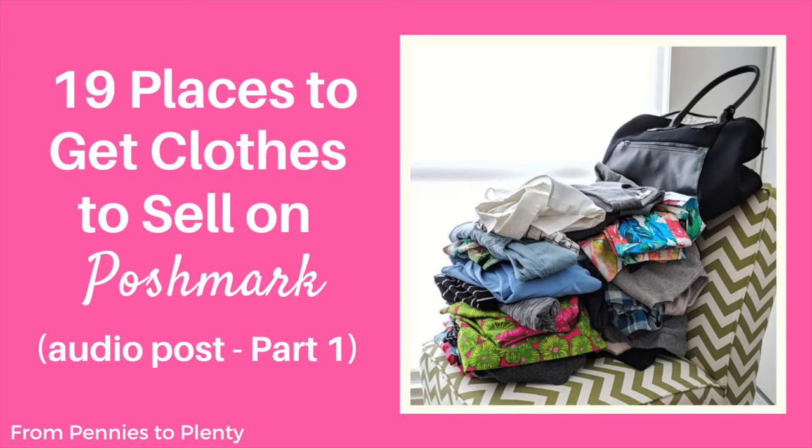Number two is thrift stores and outlets. Thrift stores are my favorite places to find items to resell. Prices tend to be low enough that you make a profit when you resell the right items. Goodwill in my area sells clothes for about $3.99 to $12.99. For a lot of people that's kind of expensive — that's just how it is in my area. Some of it is worth purchasing for resale, but a lot of it is not.